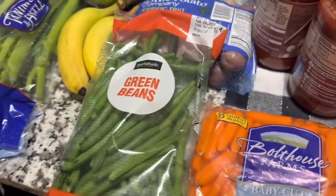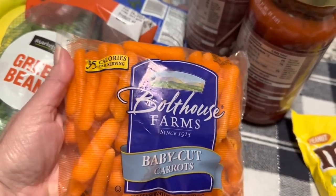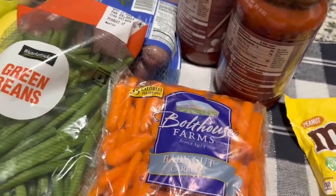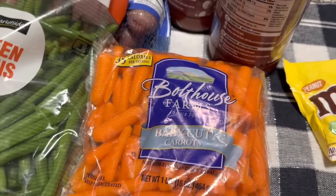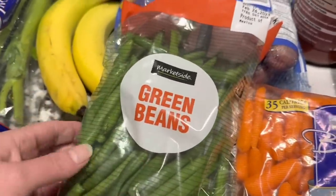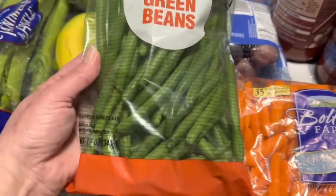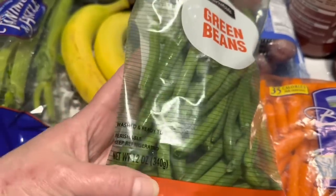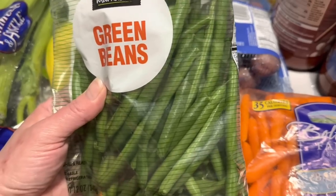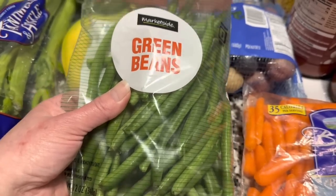We needed a bunch of fresh veggies and we picked up Bolthouse Farms baby cut carrots — it is a one pound bag. I love baby carrots. I made a roast today in the oven and I didn't have any baby carrots to put in it. Then these just looked really good — I love fresh green beans. These are the Market Side green beans and it is a 12 ounce. Whoever picked these in the store did a wonderful job. They look amazing. Maybe tomorrow we're going to have these with some butter and garlic for supper.